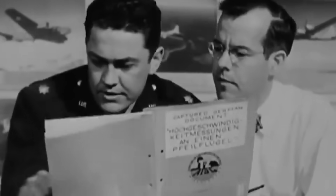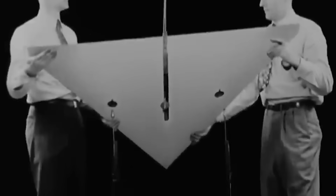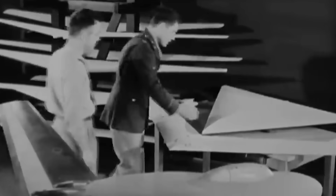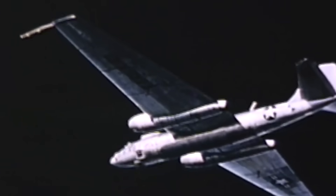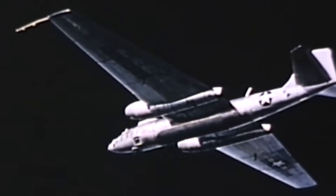In 1953, the Air Force issued a request to Bell Aircraft Corporation, Fairchild, and Martin Aircraft. Fairchild's proposal didn't pan out and they dropped out. Martin pushed a modified B-57D, a reconnaissance variant of the Canberra bomber — a practical fallback. Bell, however, offered something ambitious: the X-16.